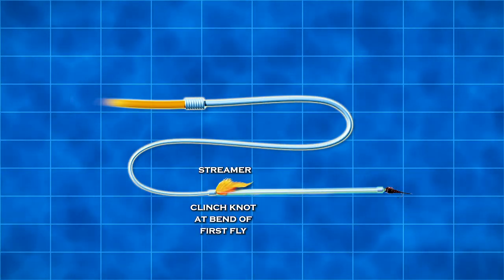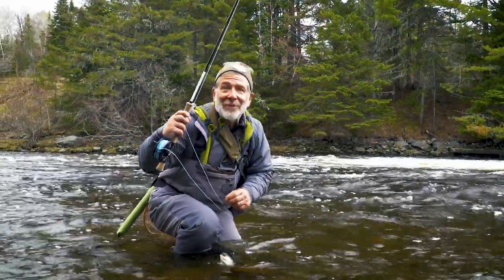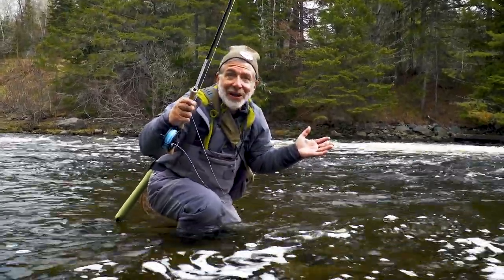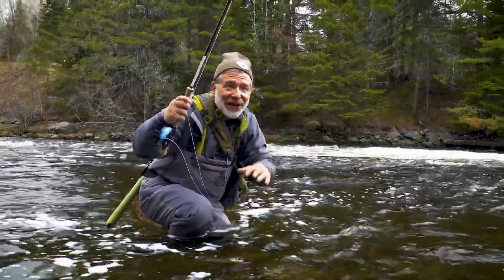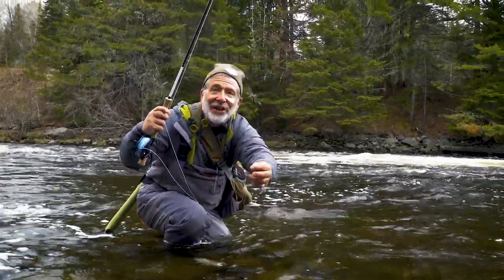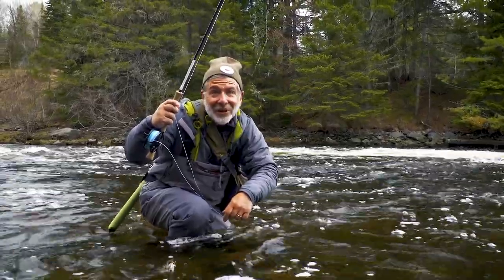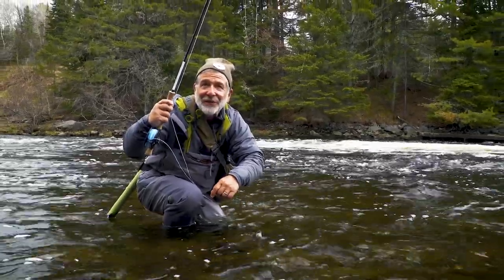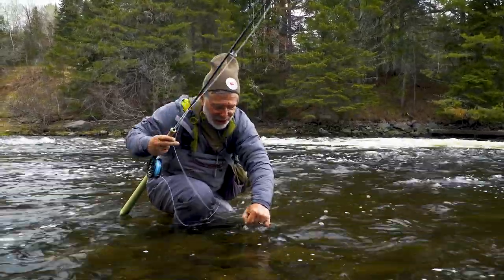Hanging a nymph on the end of your streamer is a great trick when other things don't work. When fishing's been tough, you've got to be adaptable. Swinging streamers through classic streamer water and getting nothing — a sinking tip with a short leader, a little streamer, and then a hare's ear nymph dropped off it is not something I normally do, but you've got to try different things. And the hare's ear nymph was what caught this cute little brookie.